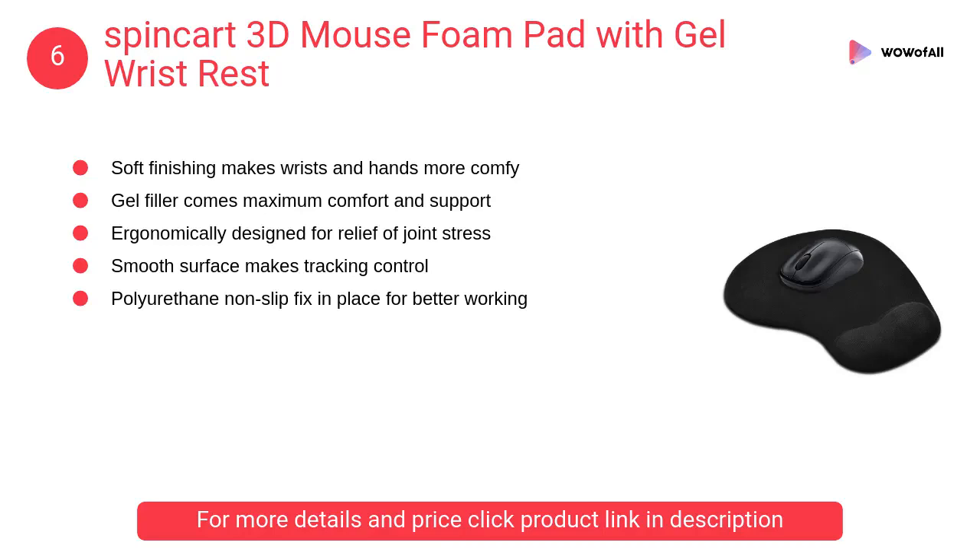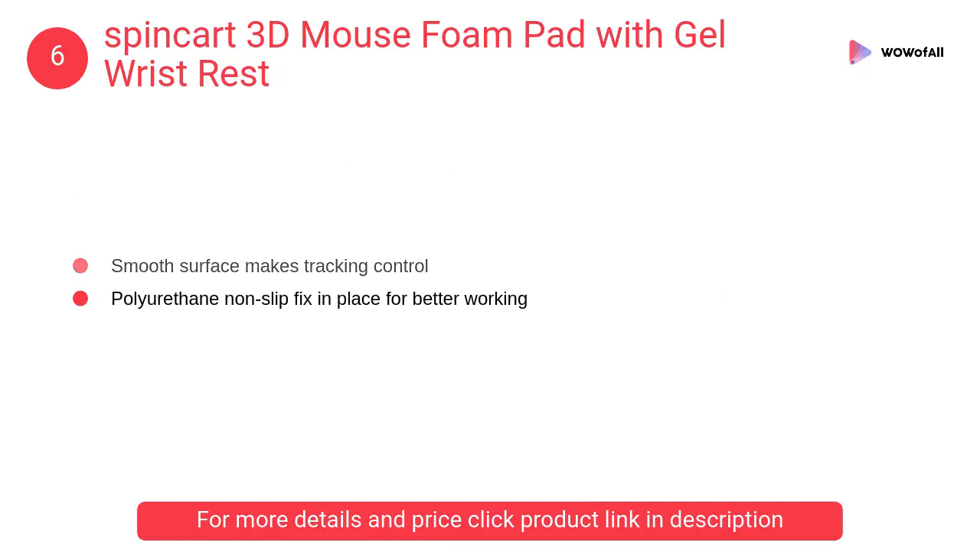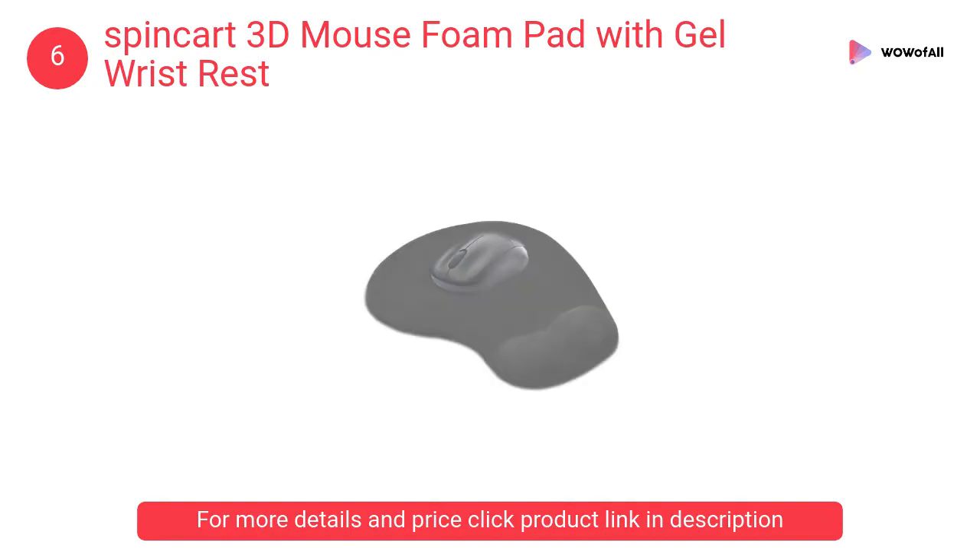At number 6, Spincart 3D Mouse Foam Pad with Gel Wrist Rest. Its soft finishing makes wrists and hands more comfortable. The gel filler provides maximum comfort and support, and it is ergonomically designed for relief of joint stress.